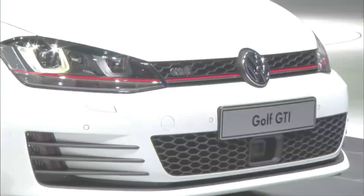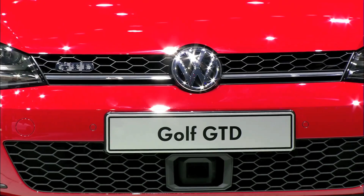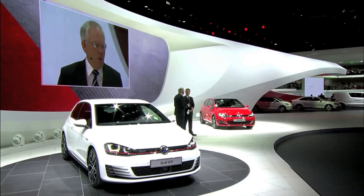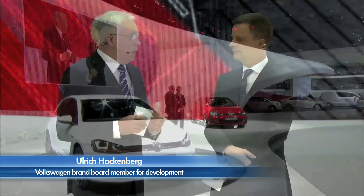The GTI is our 200-meter sprinter — it's all about speed. The GTD is more our long-distance runner. It is fast, but it's also got stamina. It's got a big range, and you can drive it for a long time.